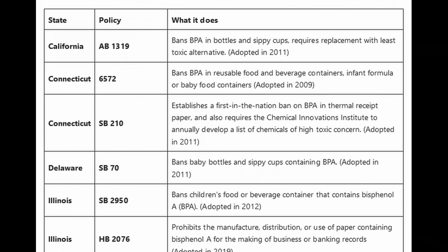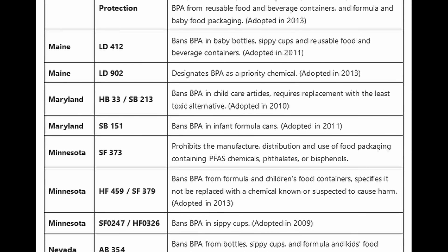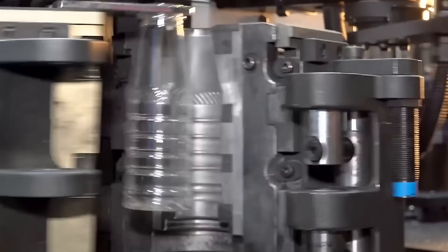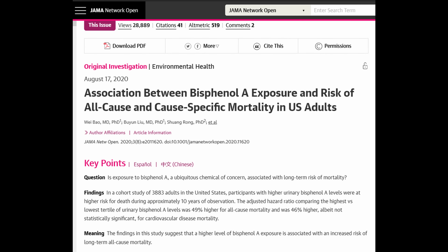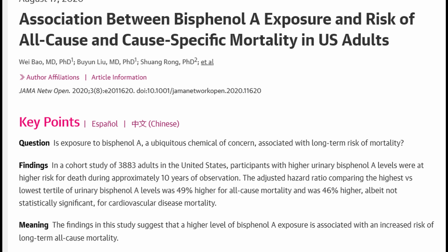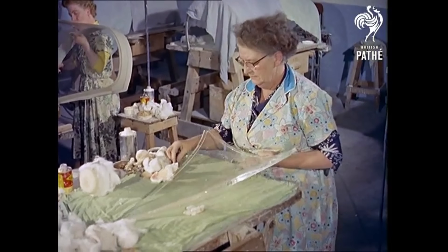In the US, a number of states have set their own rules taking restrictions further than the FDA ruling. But still, BPA in food containers is almost ubiquitous, and the exposure is minimal but constant. No one's going to autopsy a guy and say this man died of BPA, but we know it contributes to a litany of health issues — increased rates of heart disease, liver disease, endocrine disruption, obesity, and death. A 2020 study found that participants in the top third of almost 4,000 people, in terms of traceable BPA in their urine, were 49% more likely to die in the next 10 years than the lowest third.